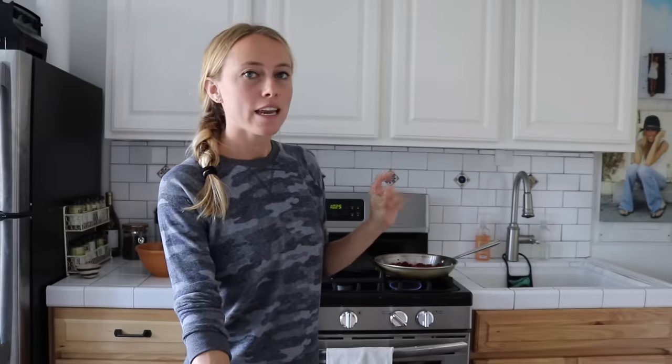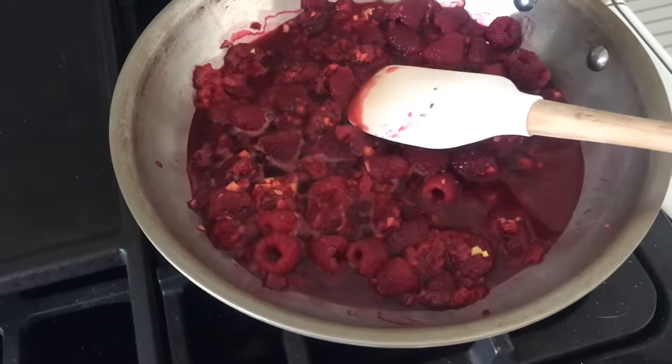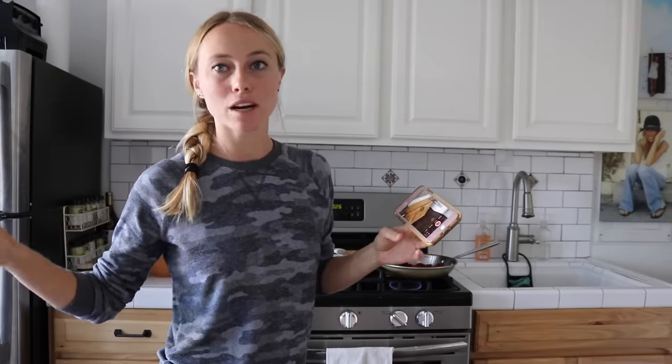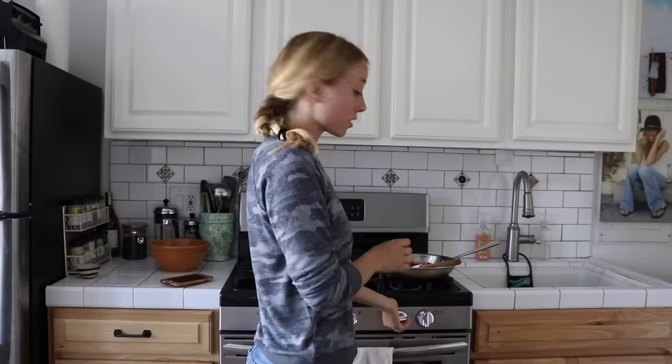It's been about 10 minutes since I first put this in — it smells so good in here. You can see how much it has really melted and made sort of a jammy type of consistency. What I'm going to do is just lightly press down on these to make it a little more broken down. Just be careful because this can stain very easily, so either wear a shirt you don't care about or stand a little further away. I'm going to turn this off now and let it cool while we wait for the chia pudding.